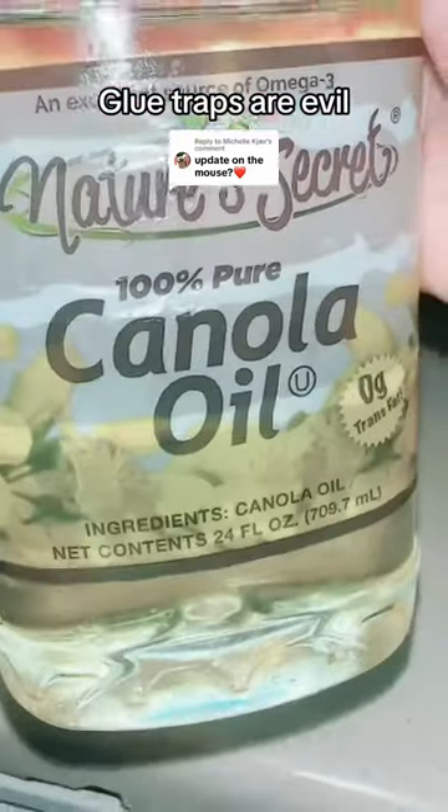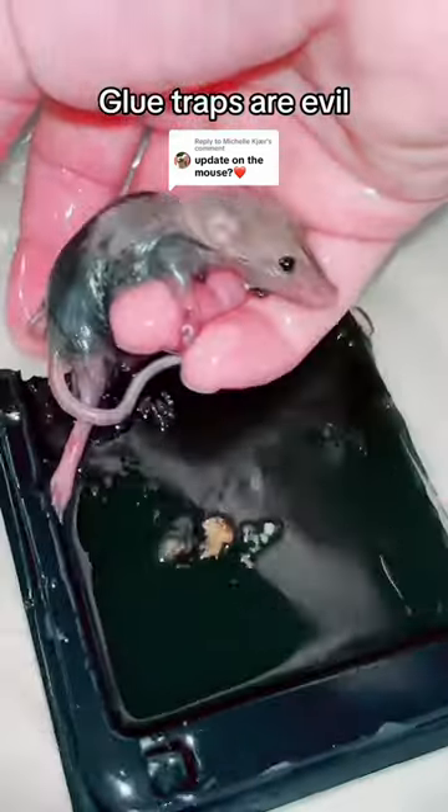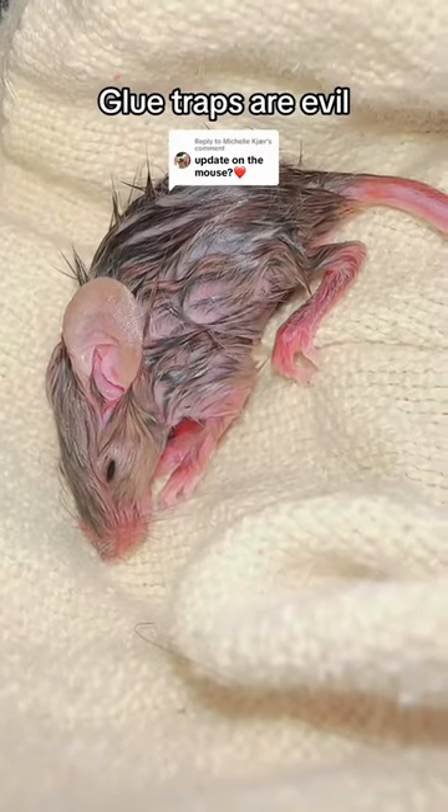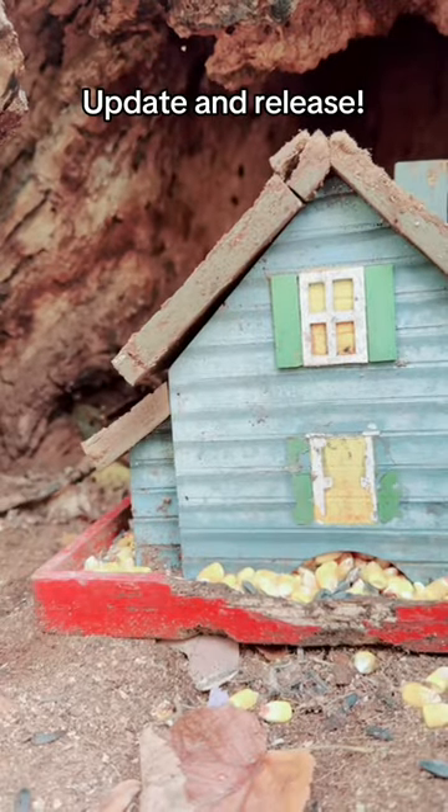If you saw my video yesterday, you might know that someone brought me a mouse stuck to a glue trap. Of course, I couldn't let him suffer like that. So with a lot of oil and very gently, we got the mouse unstuck.